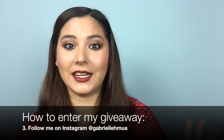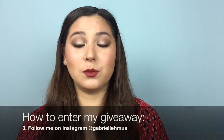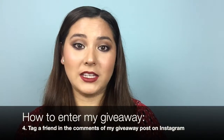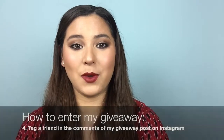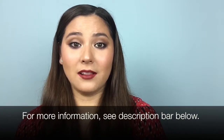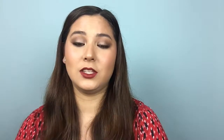What you're dressing up as for Halloween — I know it's October already. For additional entries be sure to go to my Instagram page, I'm at GabrielleHMUA, and just scroll down and find the giveaway post and you can enter there as well. The giveaway does close October 16, 2018 so be sure to get in your entries before that time, otherwise I can't count you in.